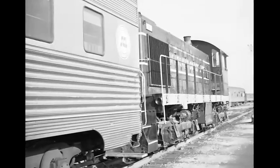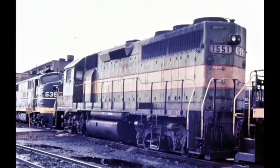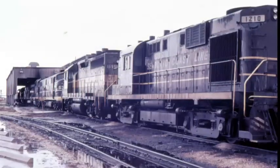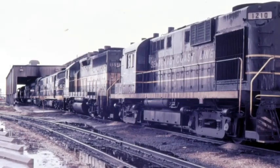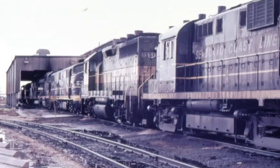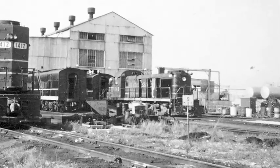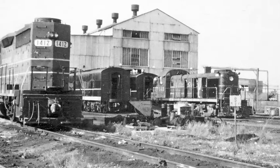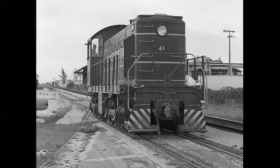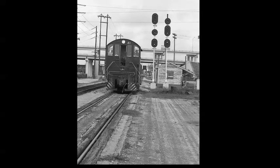Hialeah is just outside of Miami. The passenger cars were stored and sorted there. Hialeah was also the home of an engine servicing facility. This 1551 is a GP40. Alco RS-3s were a familiar sight back in 1969. A couple of views here of switch engine 41.